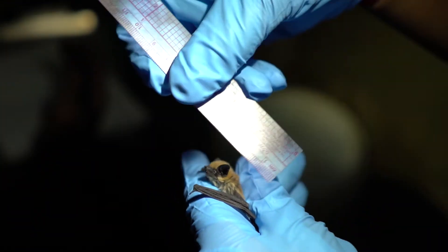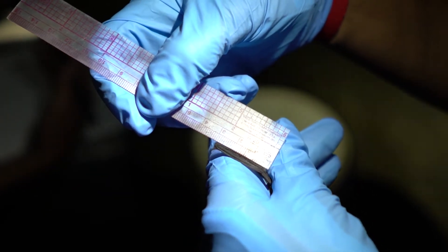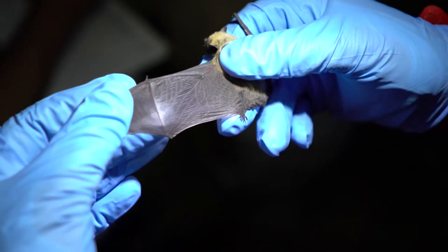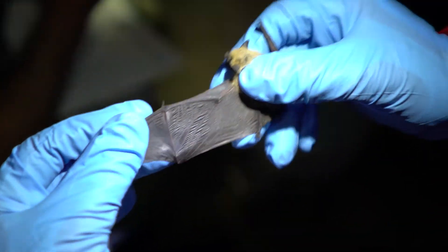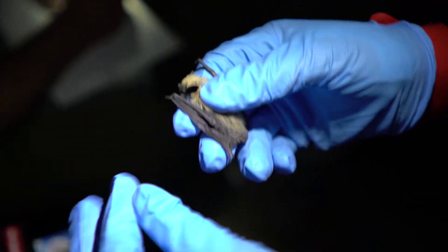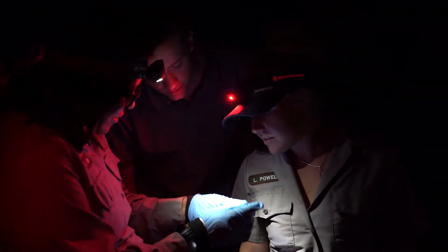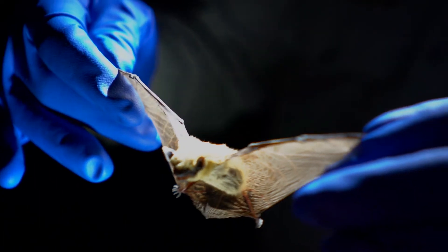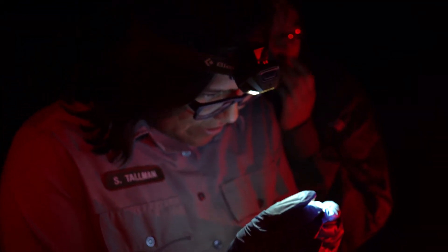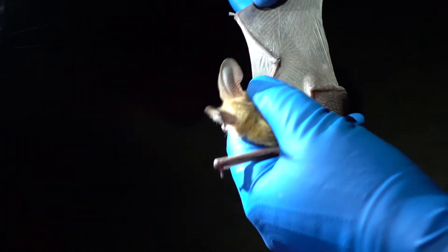Then we measure the forearm, which is from the elbow to his wrist, right where that thumb is poking out. And then we look at the wings and give it a score. I don't see any damage on here, so that score would be a zero. We're trying to get all that information because we want to know how far White Nose has spread and which species it's affecting. We care about these species because a lot of them are early indicator species for insect movement, which can then affect fisheries and then affect us.